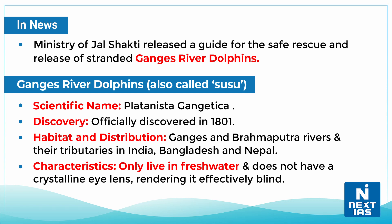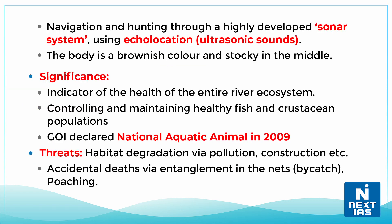They do not have a crystalline eye lens, rendering them effectively blind. They navigate and hunt through a highly developed sonar system using echolocation — the use of ultrasonic sounds. Their body is brownish in color and stocky in the middle.